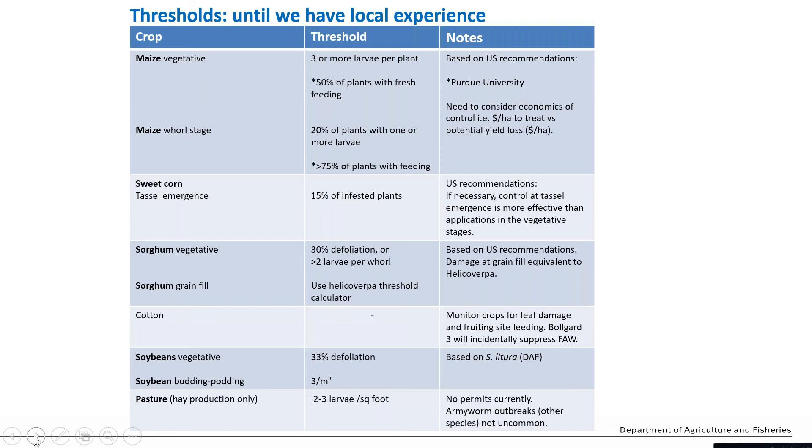In terms of making decisions about when it's necessary to control fall armyworm, since we haven't yet had experience in Australia and haven't had opportunities to do field trials to establish thresholds, we're referring to thresholds developed overseas - particularly in the US where the systems are more familiar to us. For example, the fall armyworm threshold in sorghum is more than two larvae per whorl. Those sorts of densities haven't been experienced here yet, but we wait to see what fall armyworm brings next summer.